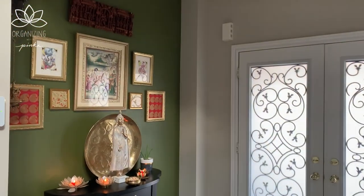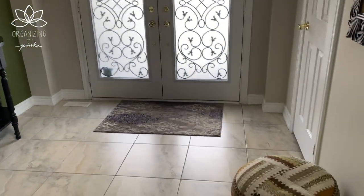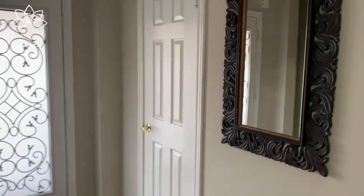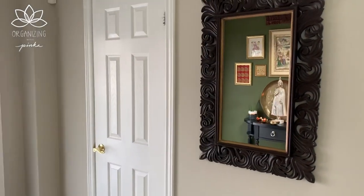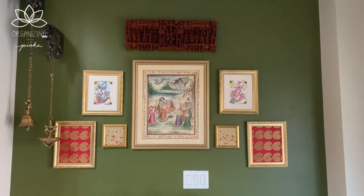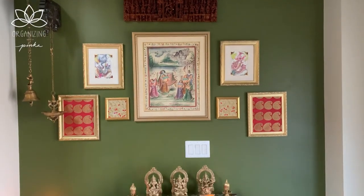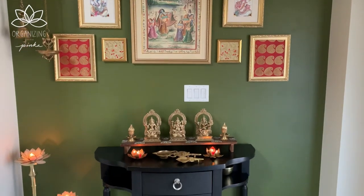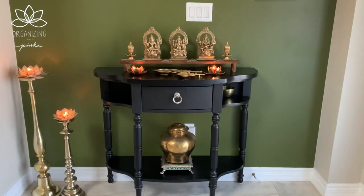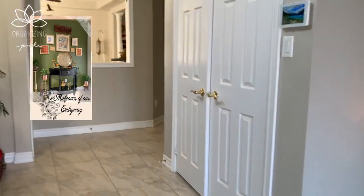Along with good looks, practicality is also well served in this entryway. We have a small ottoman for putting on shoes and a mirror for a last check on appearance before heading out. Decorating walls is the quickest way to add a sense of depth to a space — some cleverly placed artwork can add instant focus to your entryway. This wall is a labor of love; you can check out the making of the frames and the makeover video of this wall in the description box below.